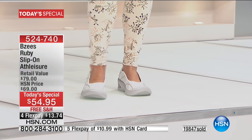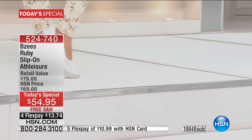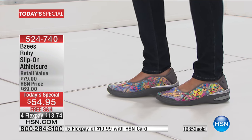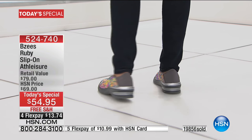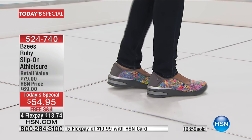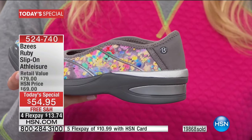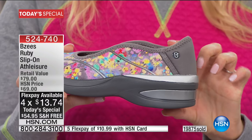Especially if you get the white or lighter colors — you don't have to worry about getting them dirty. Just toss them in the washing machine. That floral print is like a watercolor painting, almost a piece of art. The gray base is a wonderful neutral — you can match almost anything with it: denim, khaki pants, shorts, maxi dresses. This is very versatile.